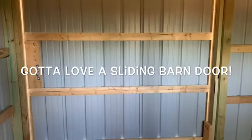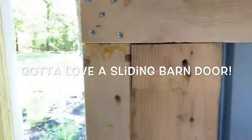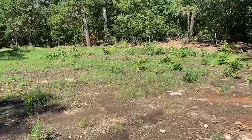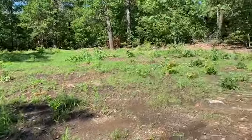Jim built a really nice barn sliding door right here so we'll be able to let the goats in and out, and open it to whatever works well for that particular day based on the weather and the rain and everything. So there's the pasture that we've cleared. We still have fencing to do.